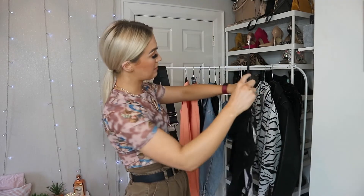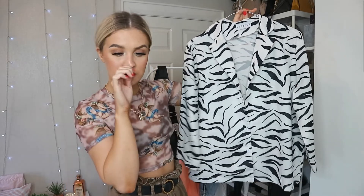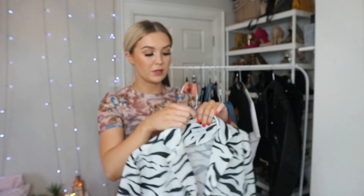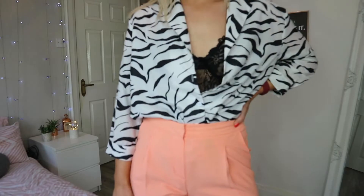I kept the strappy heels and lace bodysuit and added this zebra print shirt. It's from an Australian website - I deleted the app off my phone and can't remember the name - but the brand is Lioness. This is probably my least favorite outfit. I had visions of it being really really nice but it just wasn't a vibe for me. I unbuttoned it and left it a bit open, which I did like a bit more. You could also wear this shirt buttoned up with just the suit for quite a funky business outfit.